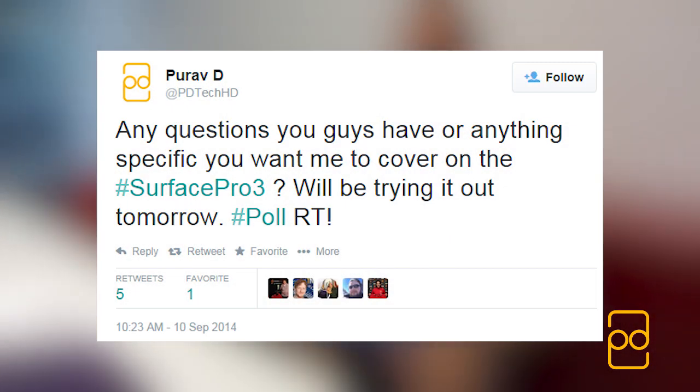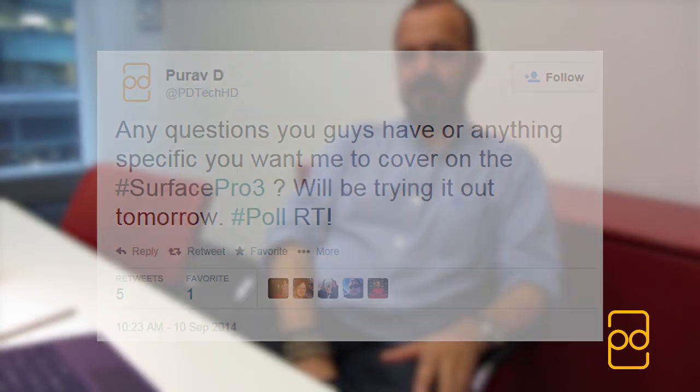I asked you guys on Twitter to tell me what questions you had on the Surface Pro 3, and I posed them to Ian Molster, one of Microsoft's product managers.